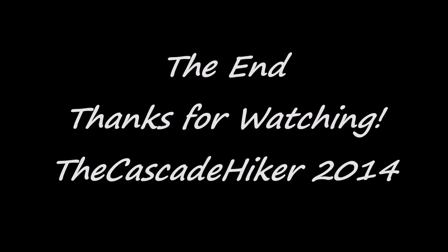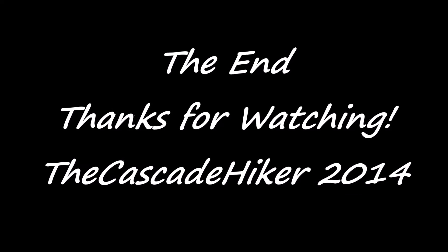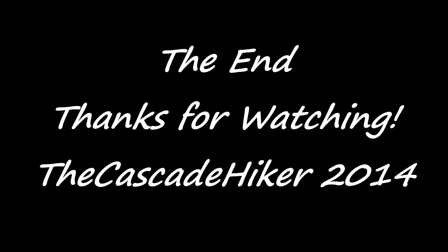So yeah, thanks for watching. Cascade Haker out. We'll see you next time. Bye.